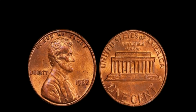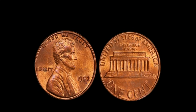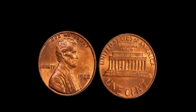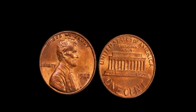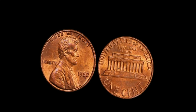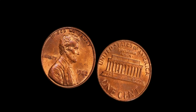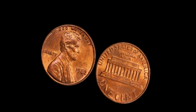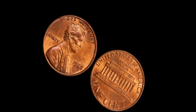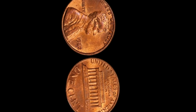The 1982 no-mint mark Lincoln penny worth a million dollars is a copper penny weighing 3.11 grams with a small date. This particular variation is exceptionally rare because it was accidentally struck with the older copper planchets instead of the new zinc ones. To identify one, you need to weigh it: a copper penny weighs about 3.11 grams, while a zinc penny weighs around 2.5 grams. You also need to look at the date — the small date refers to slightly smaller, more delicate numerals compared to the large date.